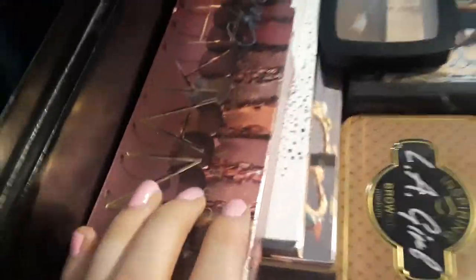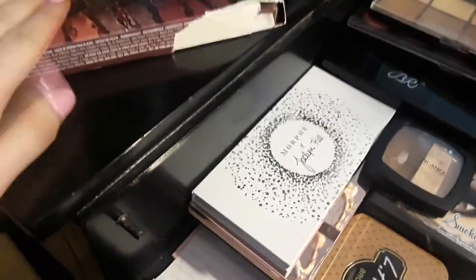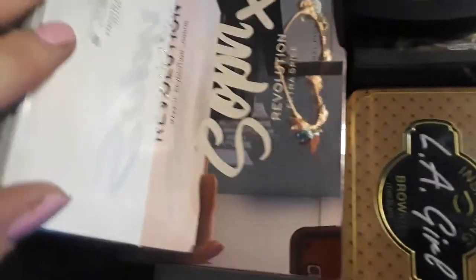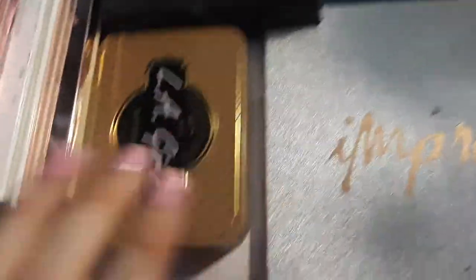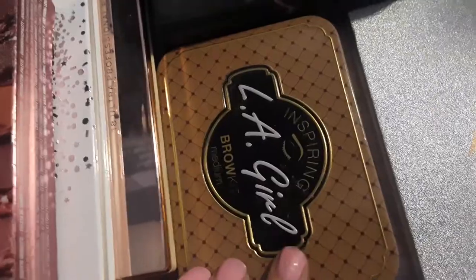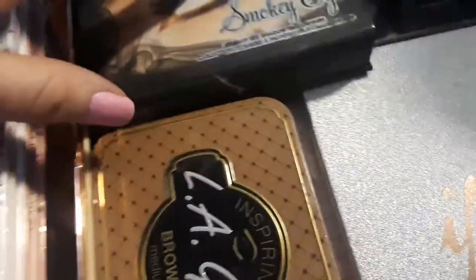I also have Urban Decay Naked Cherry — I need to fix some shattered eyeshadows before I can use it. Then Dark Magic, Soft Revolution Extra Spice, and another Beauty Revolution palette. Over here I have LA Girl inspiring brow kit in medium, a contour and highlight duo, a Too Faced Smokey Eye palette, and a palette from Beauty Glazed.